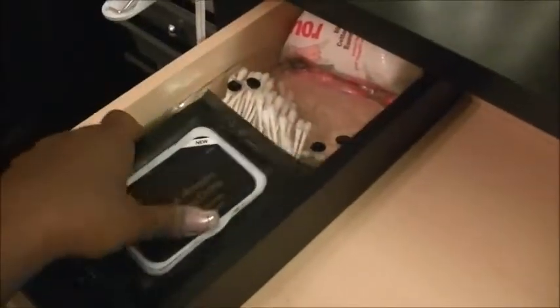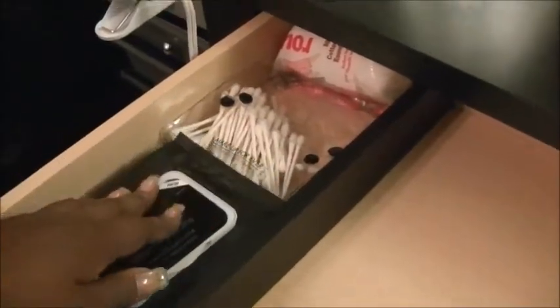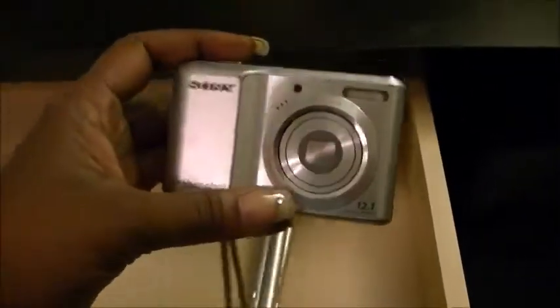In this drawer I have my ELF makeup wipes — these are some good wipes, they're only three dollars at Target — my Q-tips, my little makeup sponge things. These are empty. My little Sony camera and the tripod for my little Sony right here.